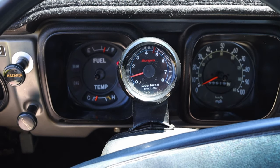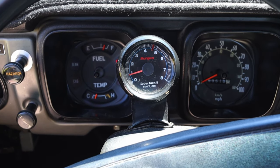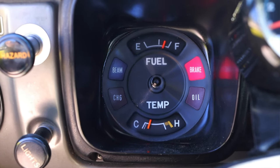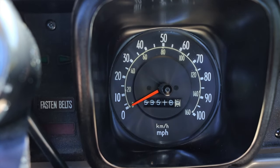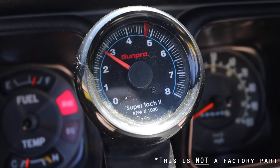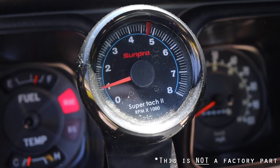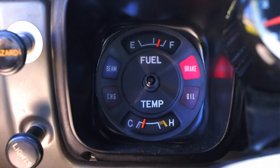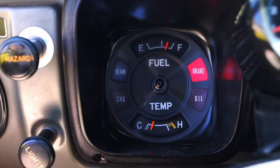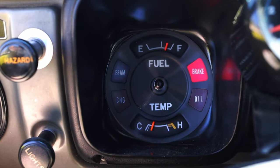Let's talk about the interior. In front of me I have two main gauge pods. On the left is my fuel and temperature, and on the right is my speedometer. I do have a tachometer but it was added on later and it's sitting right on top of the steering column. I do have some fun little warning lights like the seatbelt reminder and brake beam indicator — I really like that.